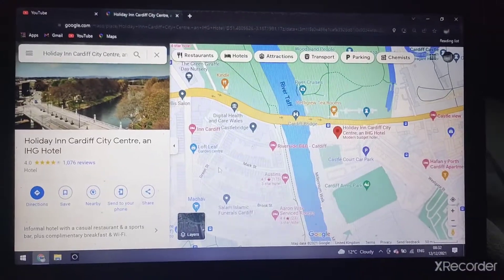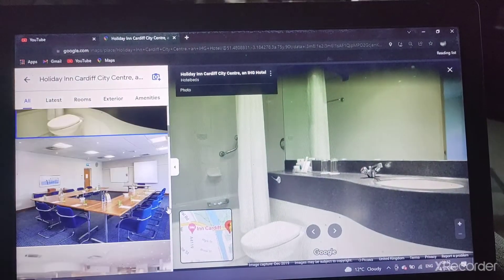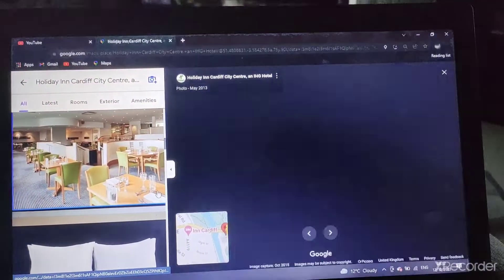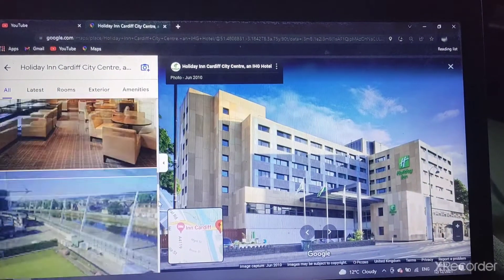The Holiday Inn Cardiff City Centre. There's the bedroom, bathroom, the meeting room, the restaurant. The Holiday Inn Cardiff City Centre.